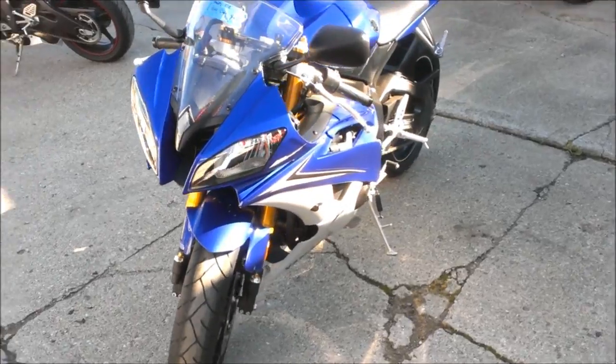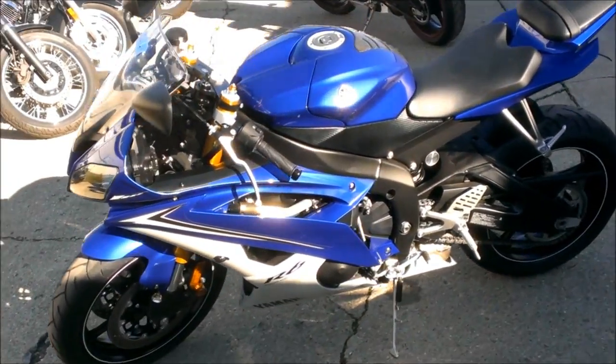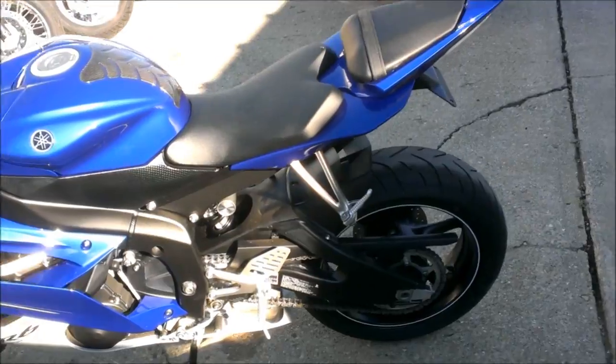It has a Two Brothers carbon fiber exhaust, fender eliminator kit, flush mount turn signals, and more.